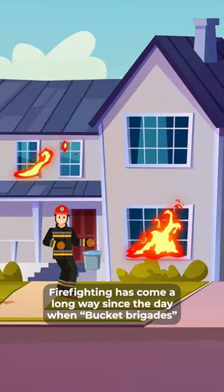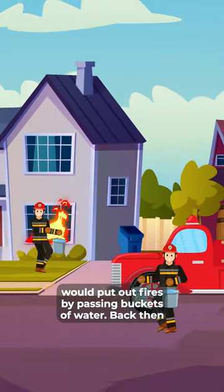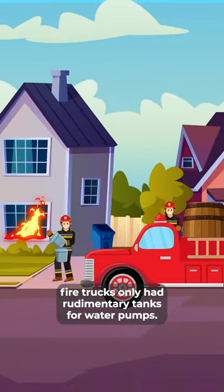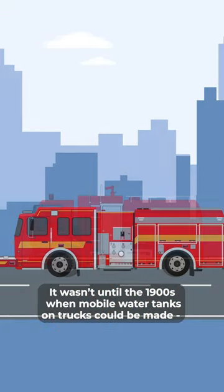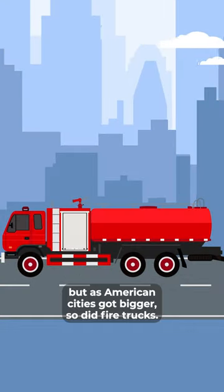Firefighting has come a long way since the days when bucket brigades would put out fires by passing buckets of water. Back then, fire trucks only had rudimentary tanks for water pumps. It wasn't until the 1900s when mobile water tanks on trucks could be made, but as American cities got bigger, so did the fire trucks.